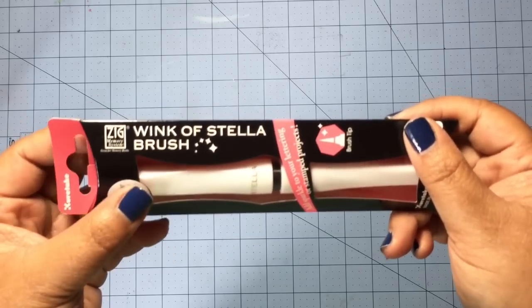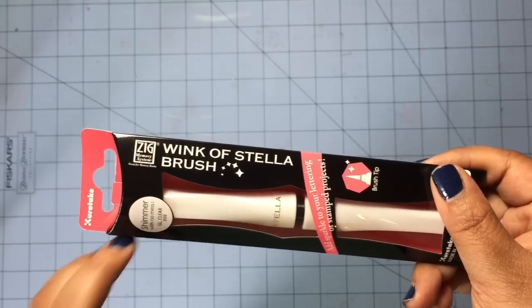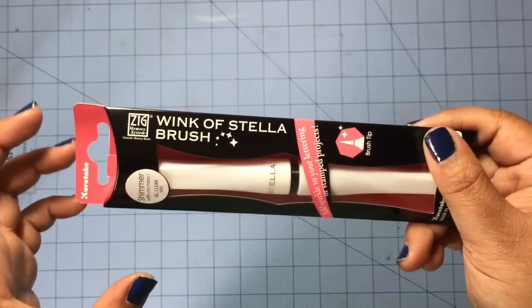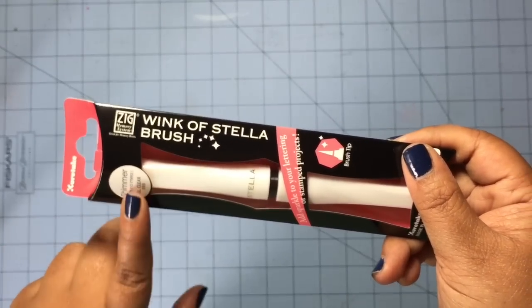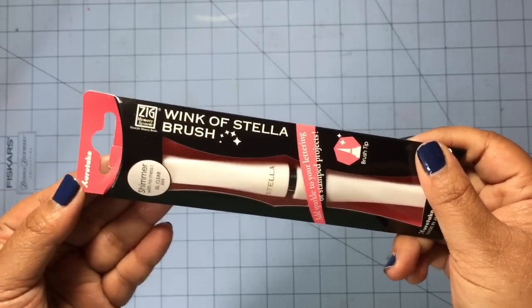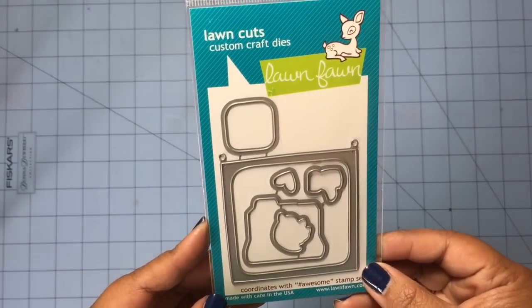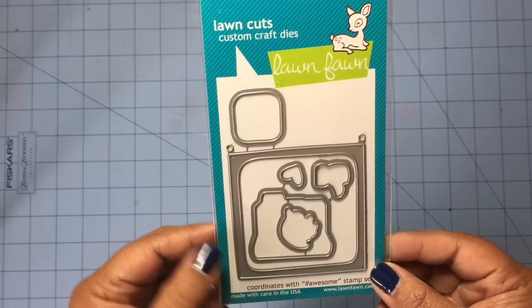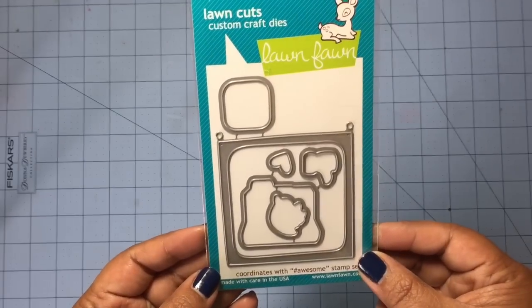The first thing I got is this Wink of Stella in clear. They have different colors, but the only one I ever get is the clear — that's my favorite. I already have one that I just opened, but I always want to have a backup, so that's why I picked up another one. I also picked up this die set from Lawn Fawn. Lori had gifted me a stamp set and I wanted to get the dies for it, so I picked that up.